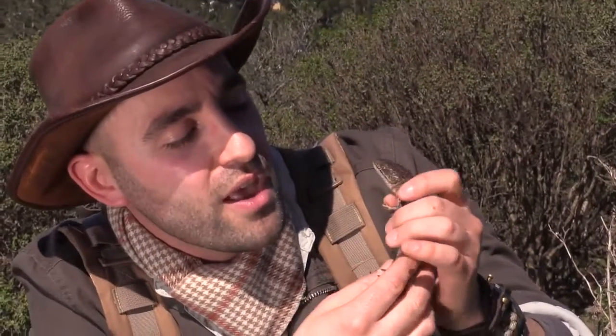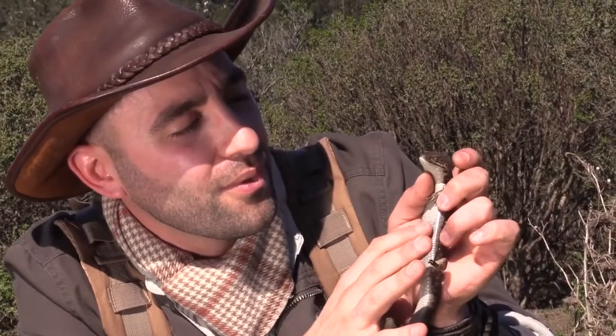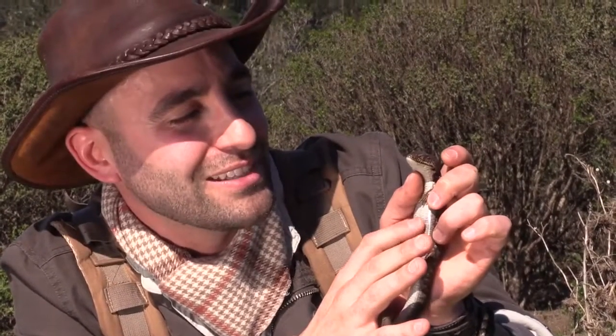Can we look at your belly just for a second? Let's look at the belly — that belly is about as silky smooth as it gets for a reptile. You want a little belly rub? He's got his eyes closed too — I think he likes that.